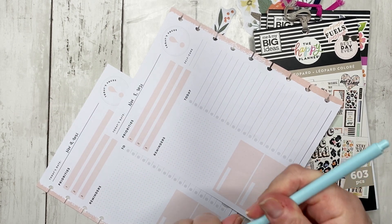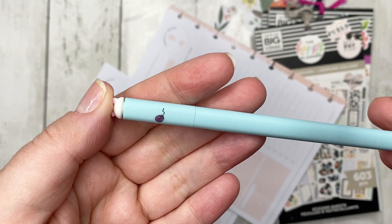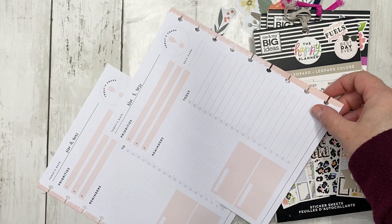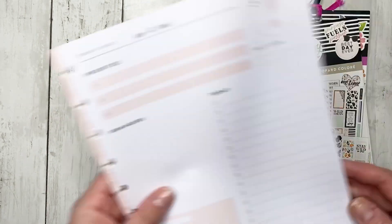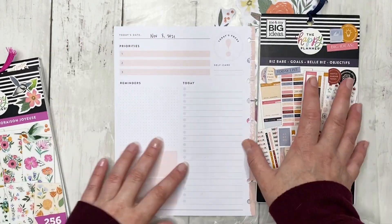If you're curious about what pen I'm using, this is a little cat pen that I got from a store in the mall called Little Tokyo. It's like a 0.38 gel pen and it is fantastic. So — Monday first: colorful leopard and Happy Blooms, and I have the florals already picked out.